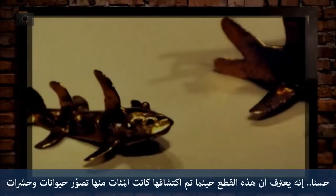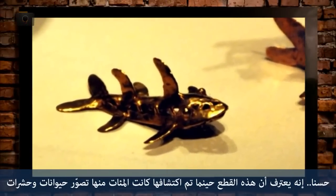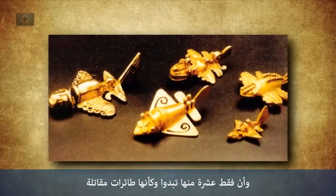He admits that when these things were found, there were hundreds of them that were clearly representing insects and animals, and only about 10 of them that looked like jet airplanes.